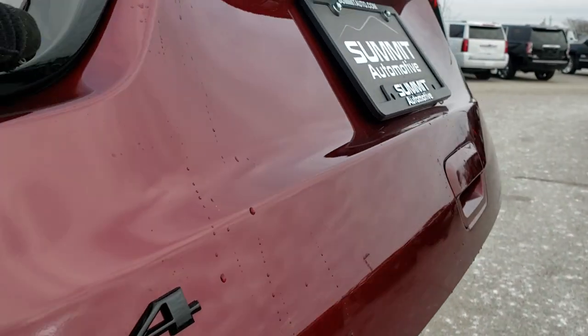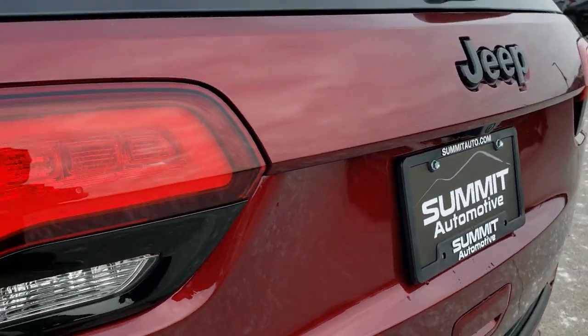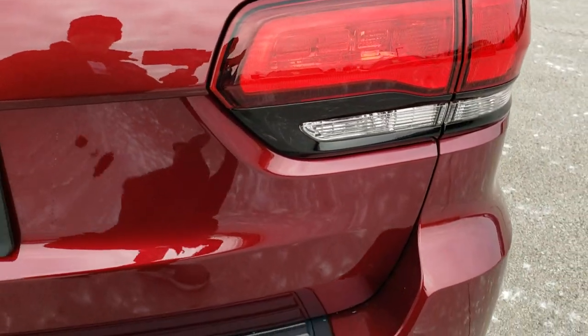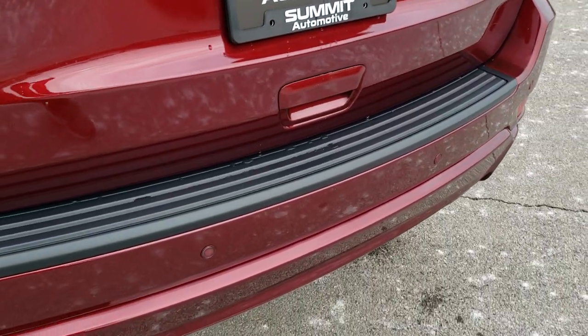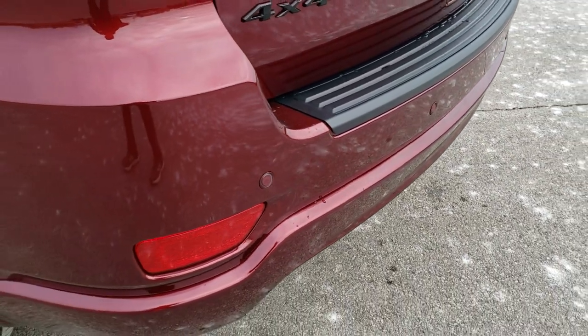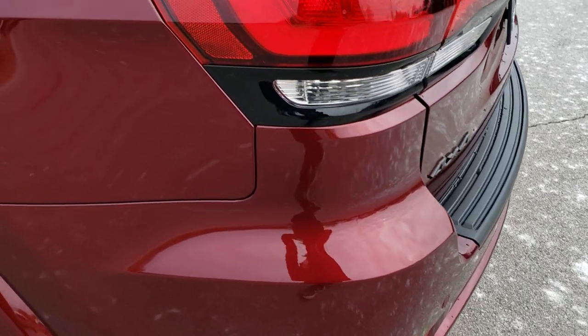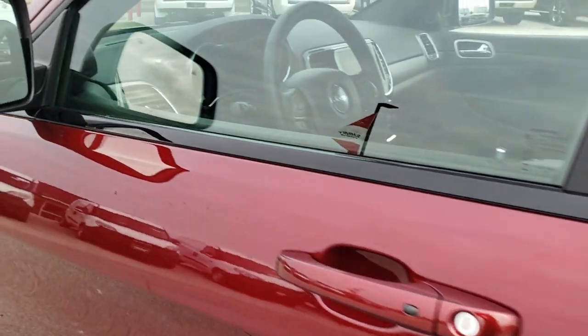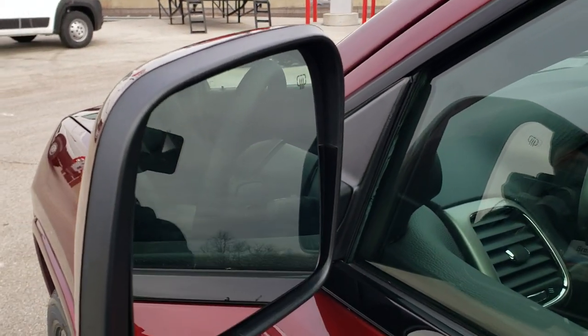You'll notice the gloss black on the light trim, the gloss black Jeep logo on the back, and the gloss black 4x4 logo. You've got backup parking sensors and blind spot monitoring, both part of the Pro-Tech 1 package. It also has the capless fuel fill.